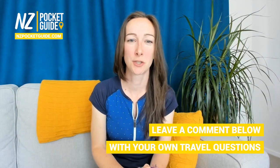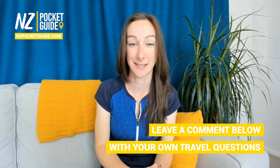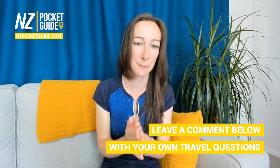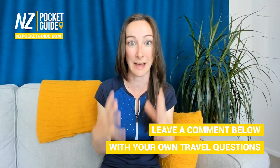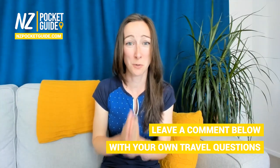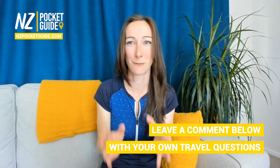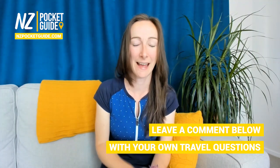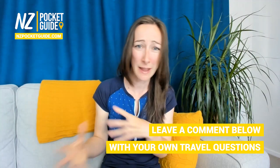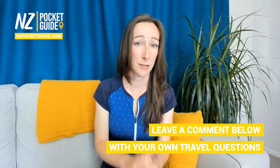Alright guys, I hope you enjoyed that video — that is really one of the more unique jet boat tours we've done in New Zealand and it's definitely worth adding to the bucket list. Just a couple of quick tips about doing this tour in the Haast area or any tour on the west coast: make sure you have some insect repellent. As you can probably see from the video, there were sand flies everywhere — they are really annoying and they do give you a nasty bite.